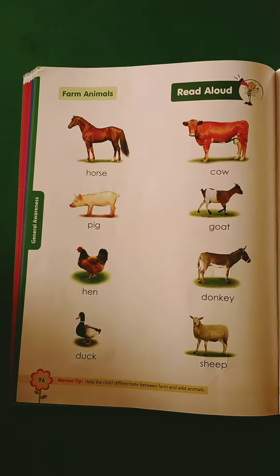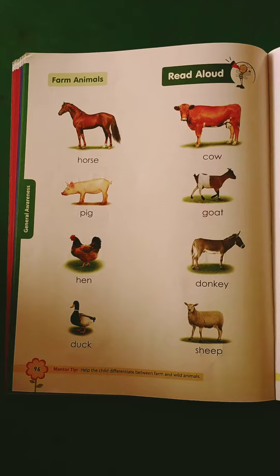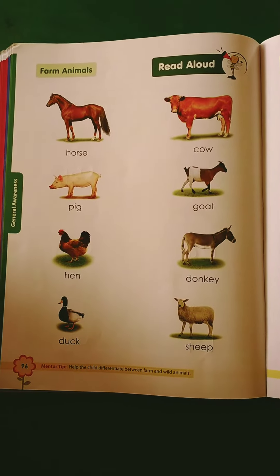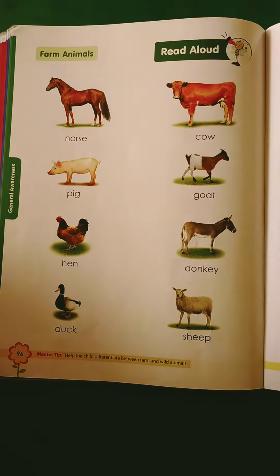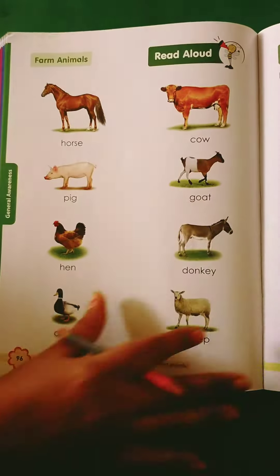Now these are the animals which are useful for the farm. Farming means the farmers who work in the farm, or who has a farm house, which they keep in the farm house. There are all these animals that come to our work.